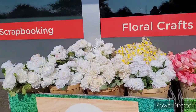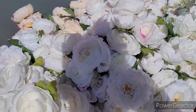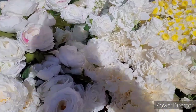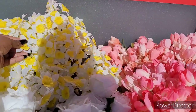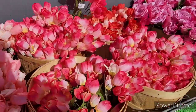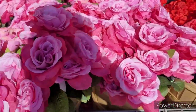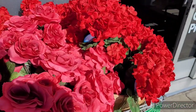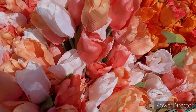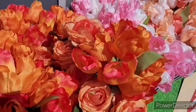Hi everyone, welcome back to my channel! We are at Michael's. Look at these beautiful flowers they have out — 50% off! These are nice. I like those; I don't know about those right there. They have so many different ones. Look at these right here. Those are nice too. I don't know if you can see them because I am in the sunlight. Oh, these are pretty colorful!